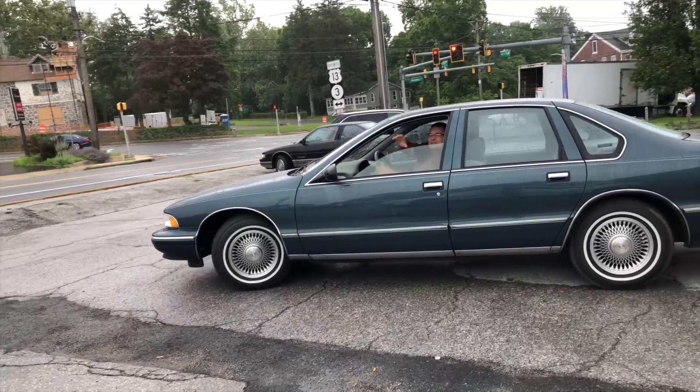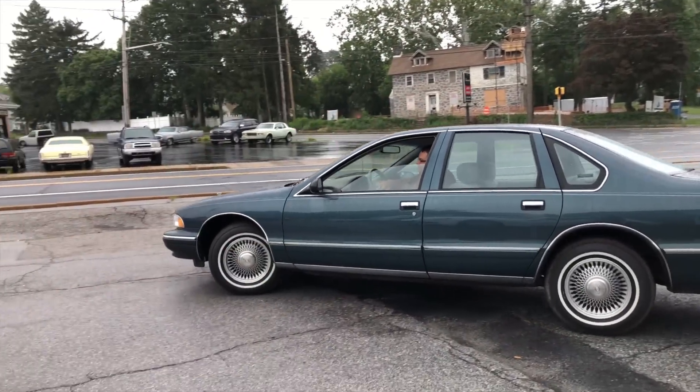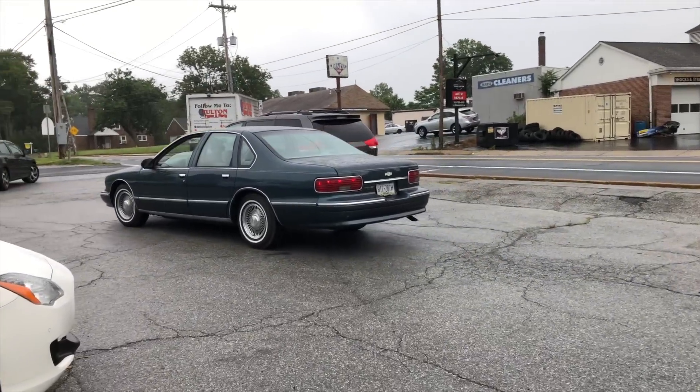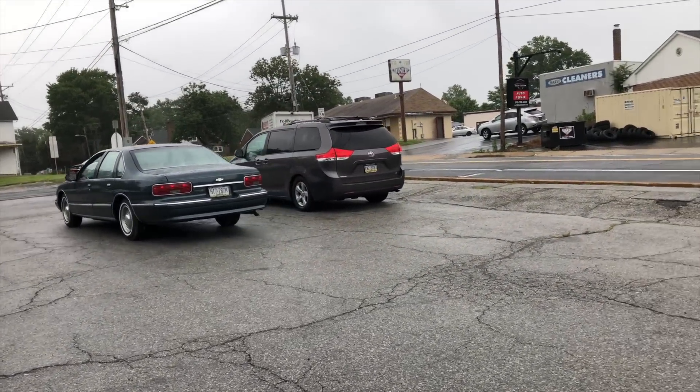I didn't enjoy that car as much as I thought I would. It's always been a bucket list car for me. However, when you get to choose between a Lincoln Town Car and a Caprice Classic to drive, well, the Town Car wins every time. The Caprice ended up sitting in the garage; I drove it for maybe two months and it just sat. But I'm glad the new owner sent me some photos — looks fantastic. I'm thrilled for him and thrilled to move on from it.